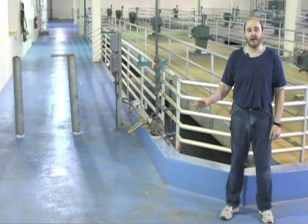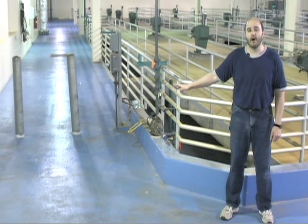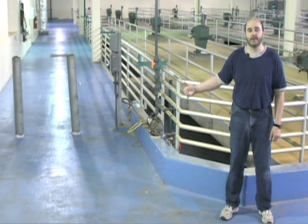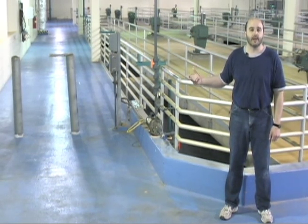Right after the coagulation process, the water comes up from underneath this floor and enters a trough that goes all the way down to the other end of the building. From this trough, the water is dispersed through eight different pipes, and that enters us into the next stage of our treatment process: flocculation.